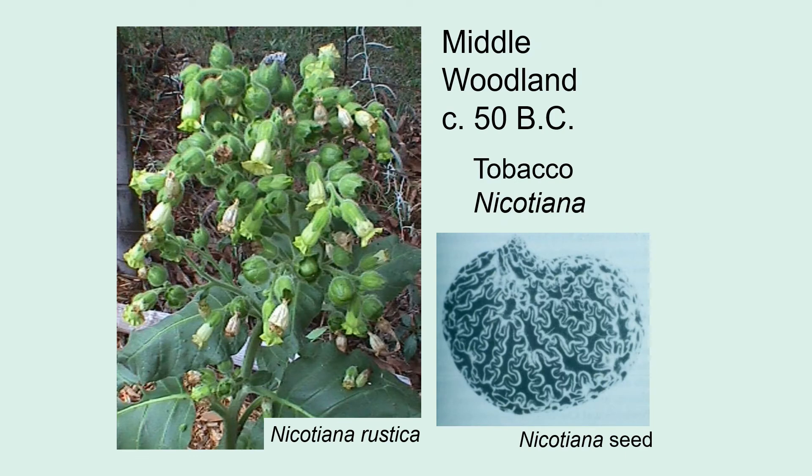In the Middle Woodland, we also see the earliest tobacco. People aren't eating tobacco, but these beautiful seeds — the size of a period at the end of a sentence — are distinctive under the microscope at about 70 power, with a beautiful seed coat design. Tobacco is a hallucinogenic crop, very important for people. Originally it was not smoked for recreation but for ritual purposes. We see it first appearing in the mid-continent around the St. Louis area during the Middle Woodland.